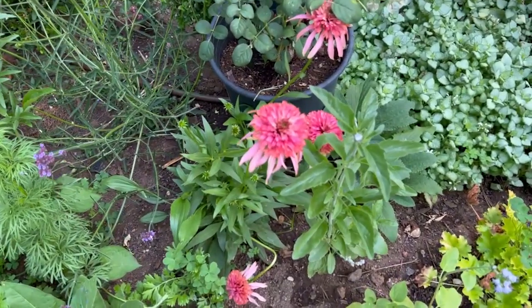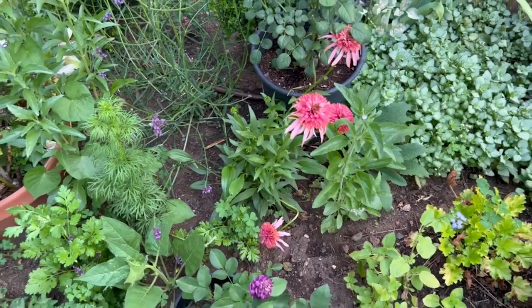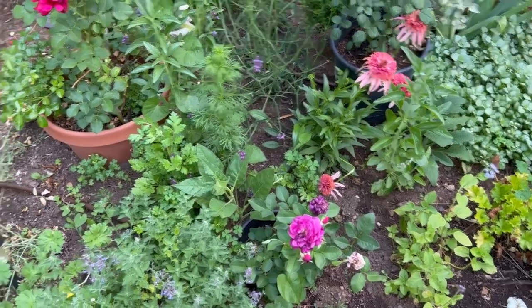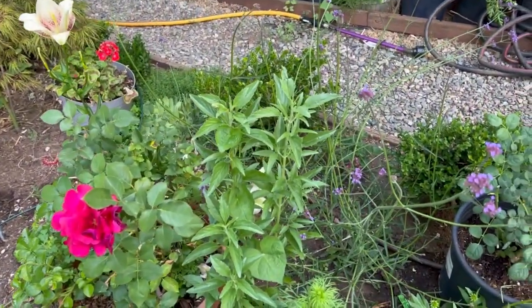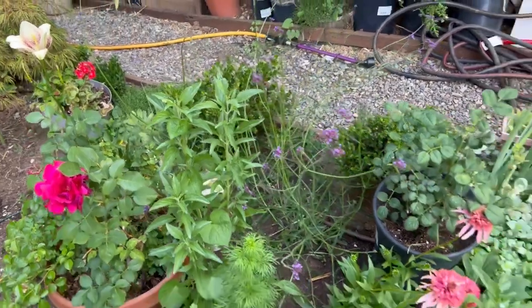Look at this echinacea - don't you love it? It is in a pot so it's protected from the gophers, and I'm loving how it's just coming together. That is a salvia that I started from seed and then put out here - it looks like it might bloom.